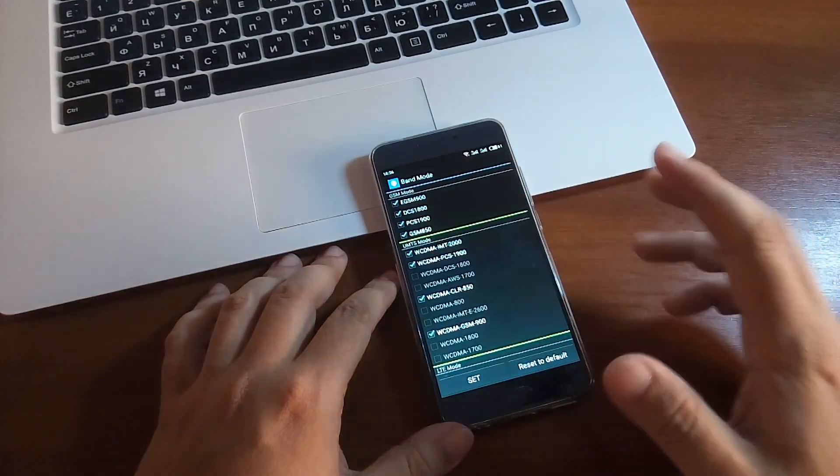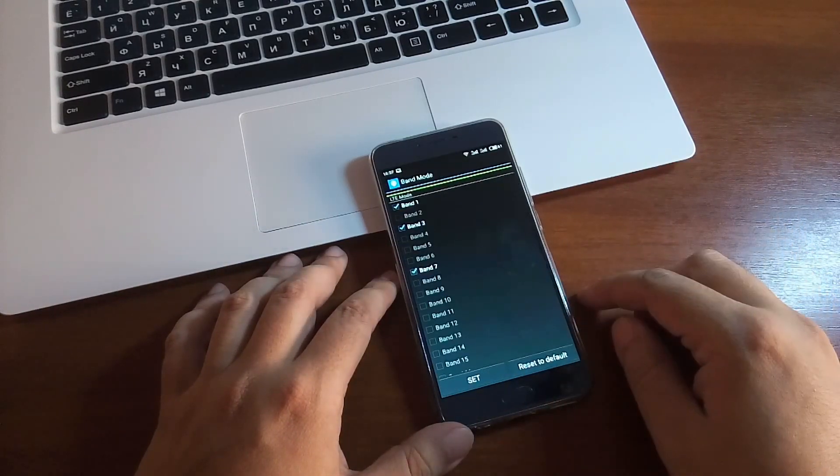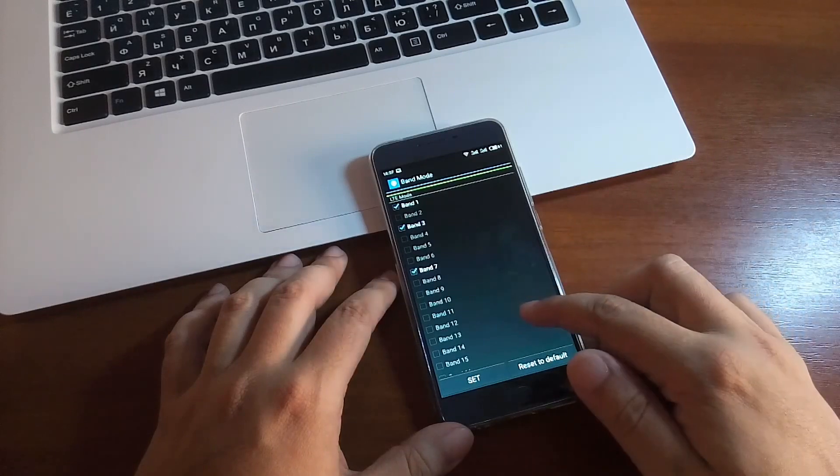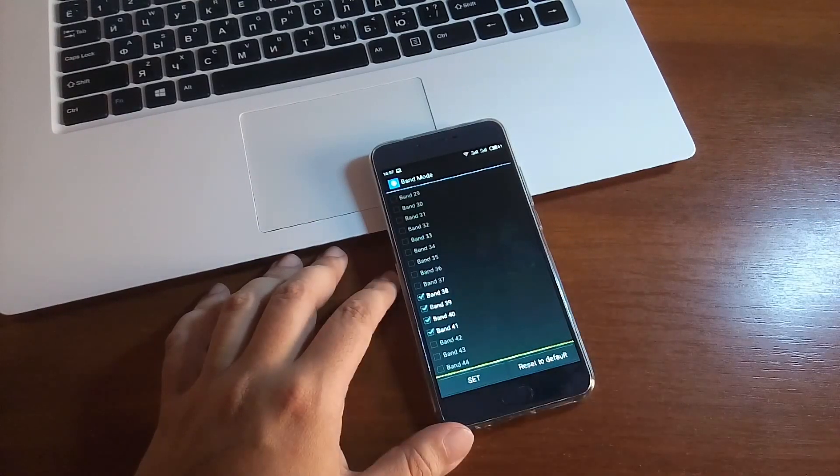Поддерживаемые частоты: W7A850, W900, W1900 и 2000. Бенды 1, 3, 7, но, к сожалению, 20-й бенд данный смартфон не поддерживает.